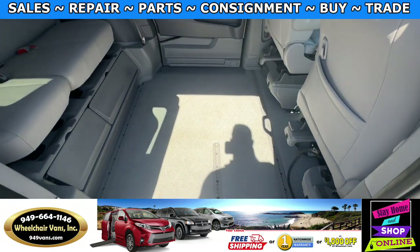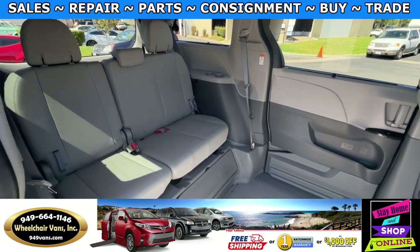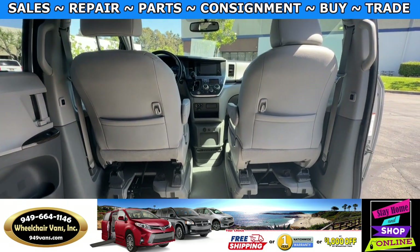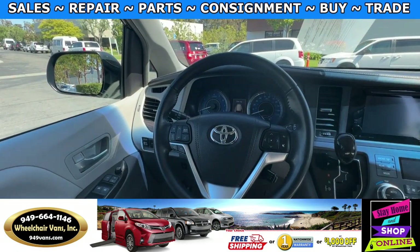In the middle you'll have the wheelchair user. Going to the back you will have a bench seat that will fit three people. And in the front you will have driver and passenger front removable seats. This van here only has 68,000 miles.